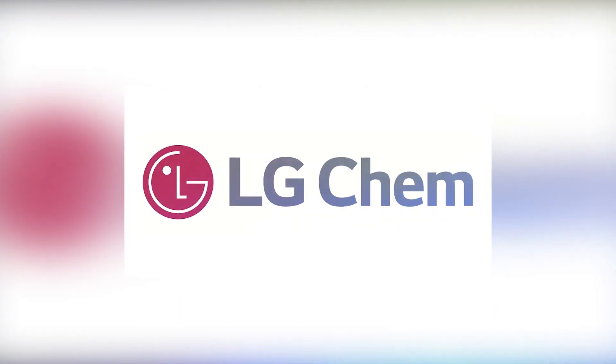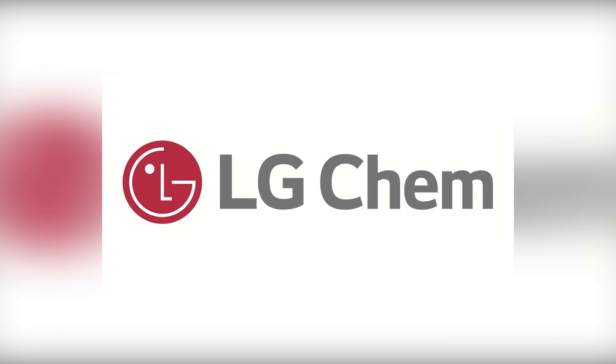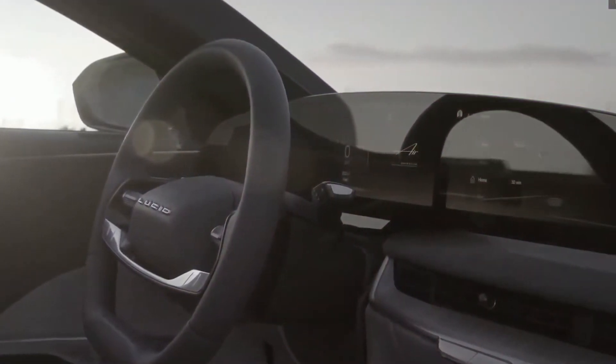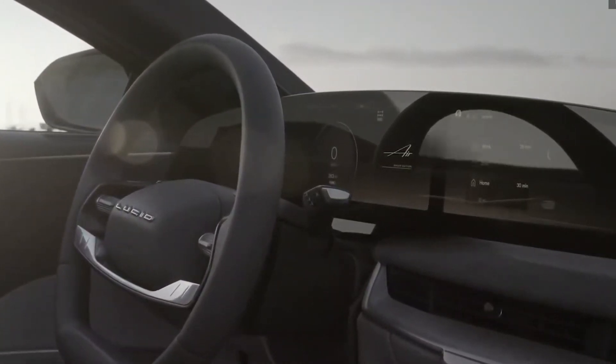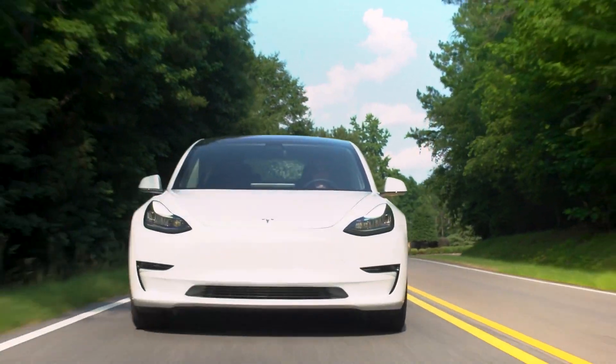Lucid partnered up with LG Chem to supply battery cells for its standard battery packs for its Lucid Air, and this has to be the most costly part of any electric vehicle. The company will also announce additional suppliers in the future. Now let's talk about Tesla.